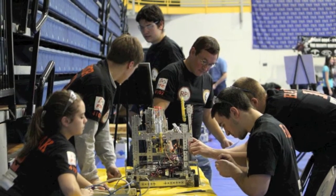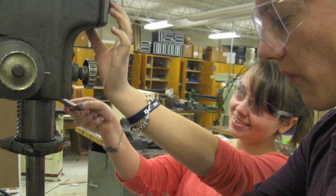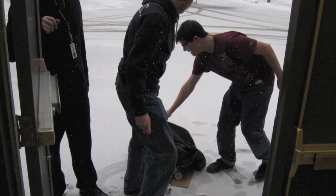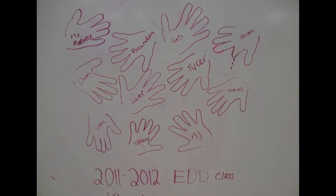Engineering Design and Development is the pinnacle technology course for seniors, in which students design, build, and test a solution, and have a real-life engineering experience. This year, we did this by competing in the first Tech Challenge Robotics competition.